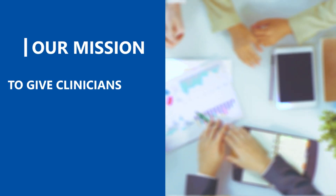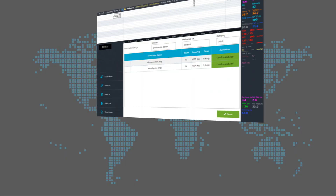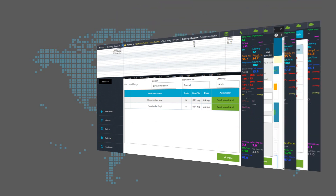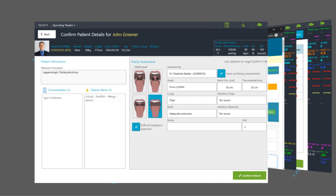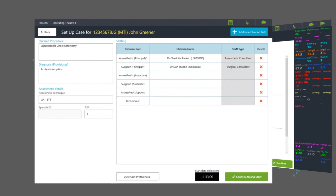Our mission is to give clinicians more time for patient care and to make acute patient care more effective. GEDS Clinical Connect, or GCC as we call it, is a fully integrated suite of clinical software modules developed to address the needs of the acute care environment.